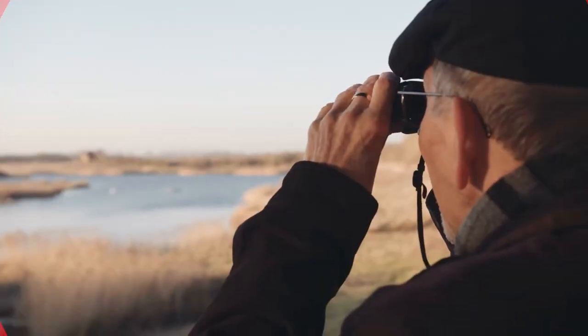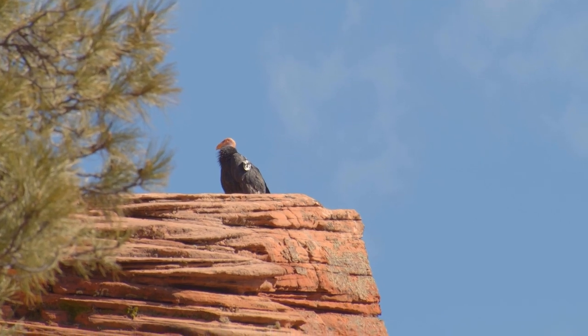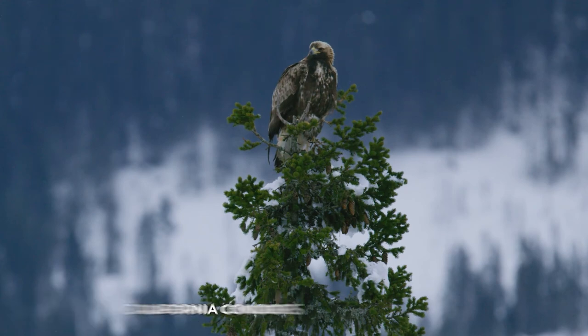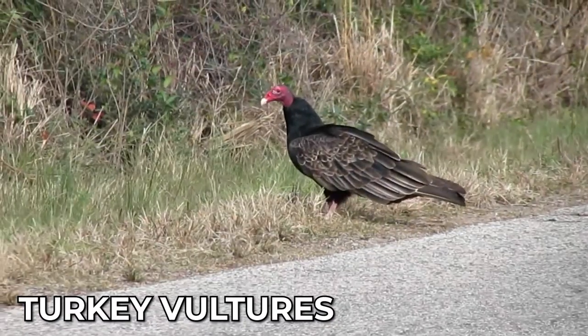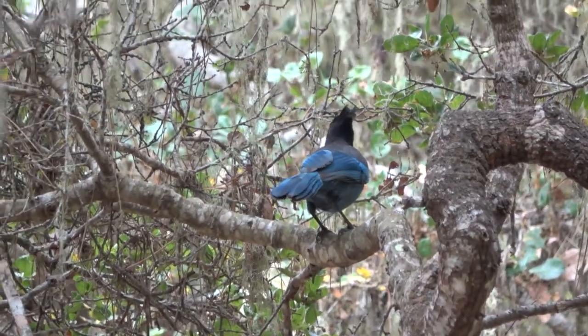Birdwatching. Pinnacles National Park is a popular destination for birdwatchers, with over 160 species of birds recorded in the park. Some of the birds you might see while visiting include golden eagles, California condors, turkey vultures, acorn woodpeckers, Steller's jays, and more.